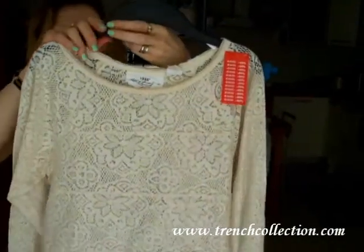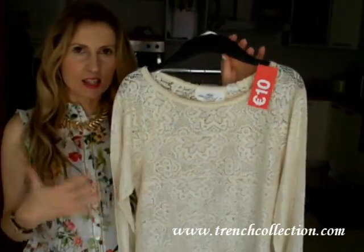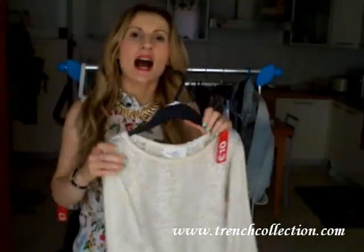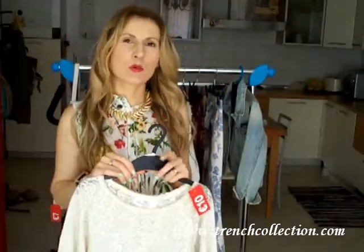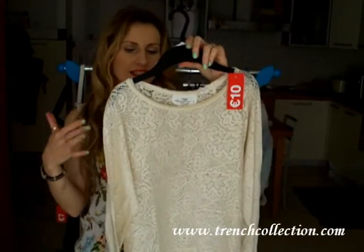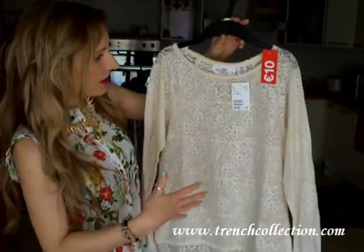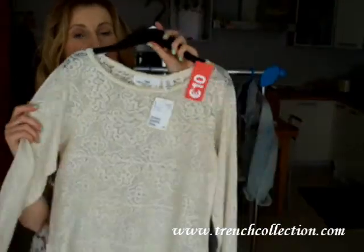I also got this beautiful lace top from H&M's Log section. This one was originally $24.95 but I got it for only $10. This is size extra small, which is the smallest one. I tried it in a size small too because I like it a little more oversized and casual, but the sleeves were way too long for me. As it is see-through, I would wear it with a nude cami underneath. It's a very pretty top and this season lace and transparencies are definitely on trend.